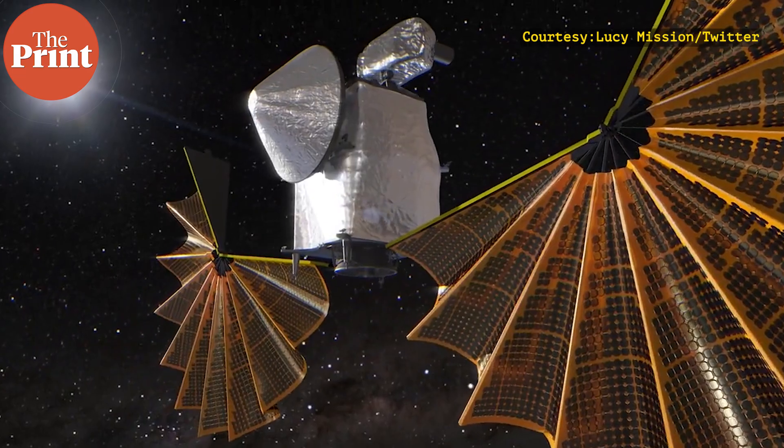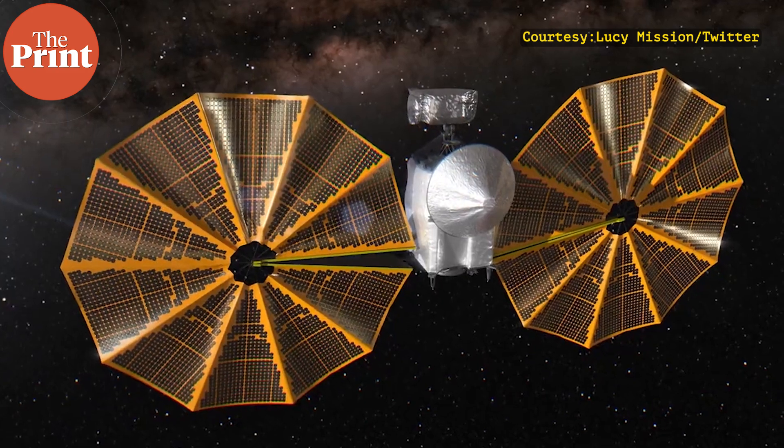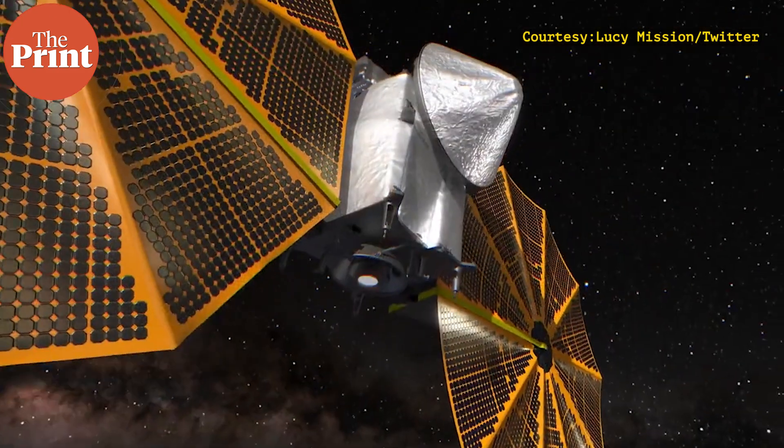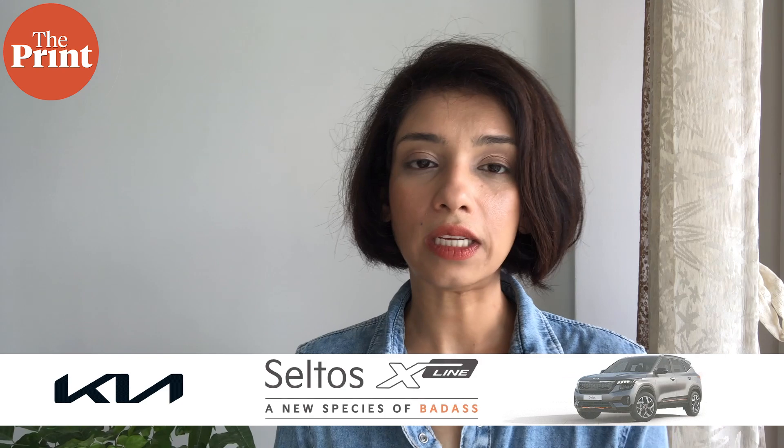Lucy is the first mission to study the Trojans, and it will attempt to understand why some Trojans seem very similar to icy bodies that form beyond the Kuiper belt, while other Trojans are similar to asteroids in the main belt. What is their composition? Are they rich in volatiles and water? How did these Trojans, the main belt asteroids, and comets beyond the Kuiper belt form when the solar system itself was created? Primitive bodies like these well-preserved asteroids and Trojans help us understand the origins and evolution of the solar system, and by extension, the origin of water, organic compounds, and life.